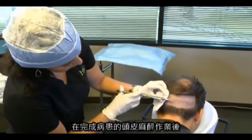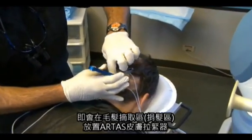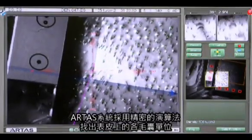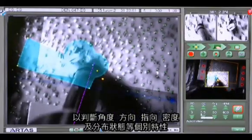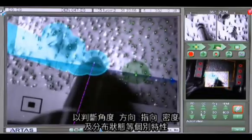Once the patient's scalp is anesthetized, an ARTIST skin tensioner is placed on the donor area. Using sophisticated imaging algorithms, the ARTIST system identifies each follicular unit on the surface of the skin to determine their individual properties, such as angle, orientation, direction, density, and distribution.